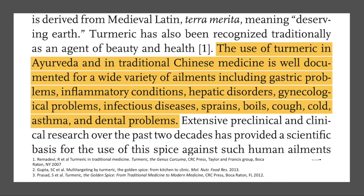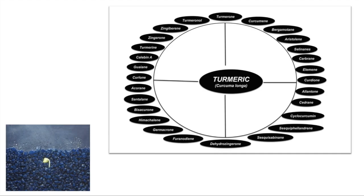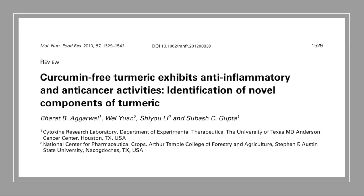It has been known for a long time in Ayurvedic and Chinese medicine. Unfortunately, it has been identified with just curcumin, although now more than 235 compounds have been isolated from turmeric, including essential oils, potassium, iron, manganese, and magnesium, in addition to sesquiterpenes and other oils.